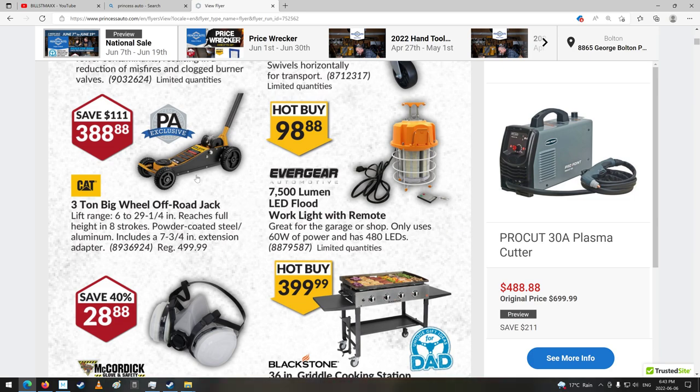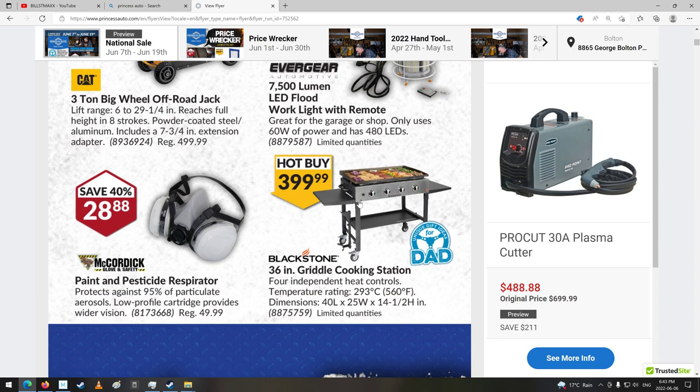Work light — ooh, I kind of like that. Not for that price, but it's kind of neat. What kind of wheels would those be, I wonder? Powder coated steel, aluminum occlude, adapter — it doesn't say what kind of wheels. I wouldn't want to lift too much with those and rely on those things getting crushed. Nice little work light.